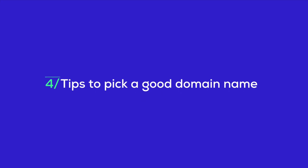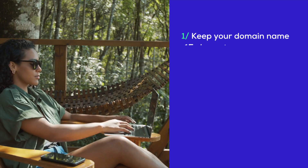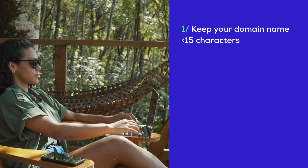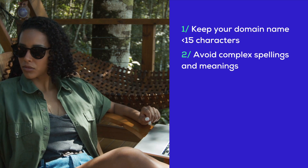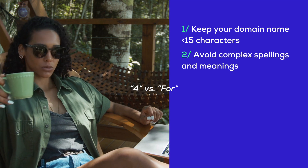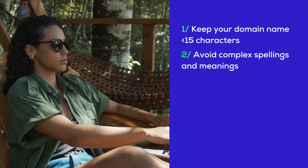Four, tips to pick a good domain name — not just any domain name, but the right one that captures your brand's essence and makes it easy for customers to find and remember you. First off, aim to keep your domain name under 15 characters. Short and sweet is the way to go because it's easier for people to recall and type. Avoid complex spellings — you want to lower the chance of typos, so skip the hyphens and numbers. Remember, typing a URL on mobile can be tricky, and you don't want to frustrate your visitors.